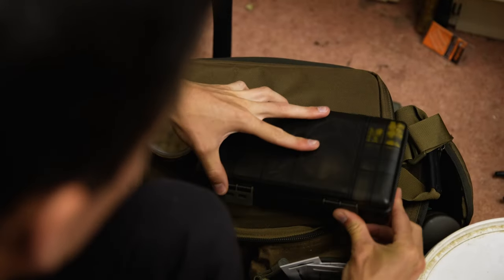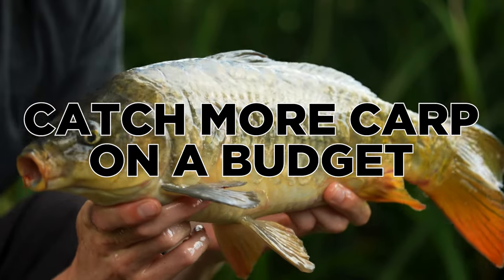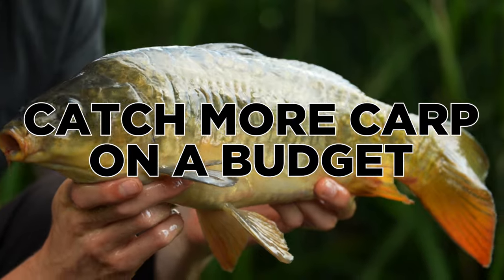Just getting my kit ready for today's session. This video is going to be all about how you can catch more carp on a budget. So let's get the rest of the kit ready and head to the lake.